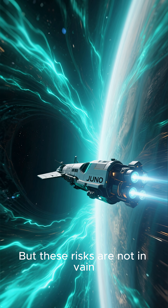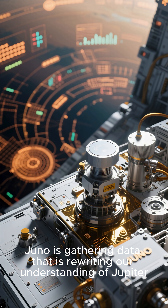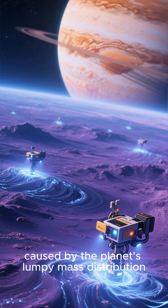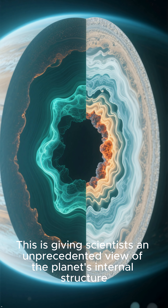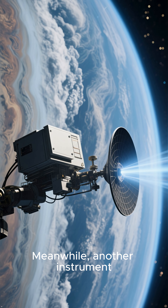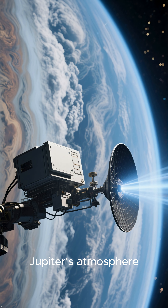But these risks are not in vain. During these close encounters, Juno is gathering data that is rewriting our understanding of Jupiter. One of its instruments, the gravity field mapper, is charting the subtle wobbles in Jupiter's gravity field caused by the planet's lumpy mass distribution, giving scientists an unprecedented view of the planet's internal structure. Meanwhile, another instrument, the microwave radiometer, is peering beneath the clouds, allowing us to look deep into Jupiter's atmosphere.